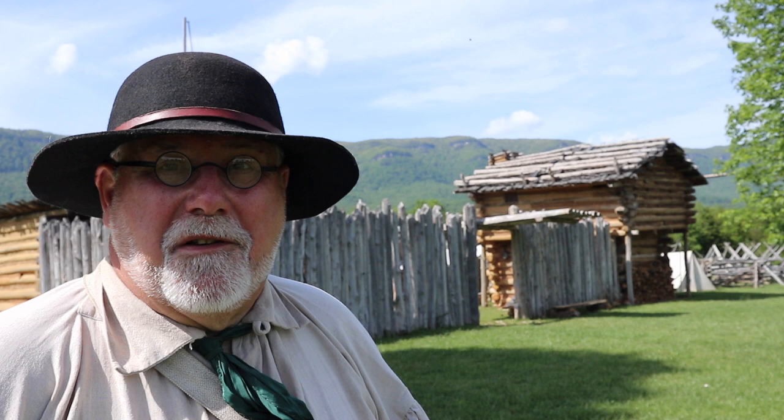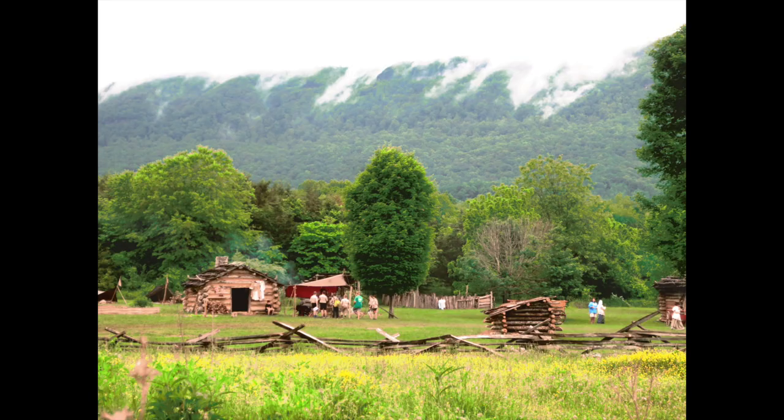We're here at the raid at Martin Station. I'm going to show you the people who come to the raid and some of the activities that go on here. We're going to see a battle between the Cherokee and the settlers here at Martin Station. I think it's going to be pretty interesting, so stick with me.